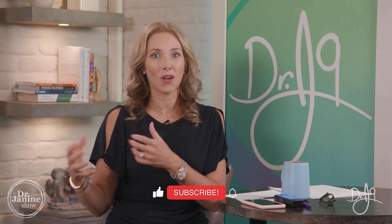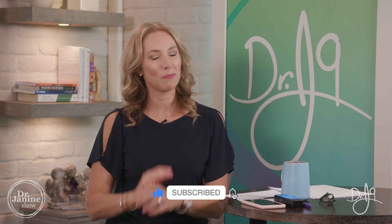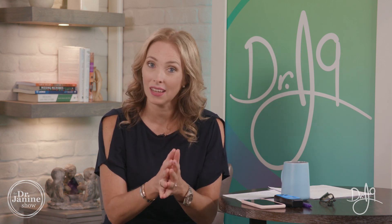Please be sure to subscribe to my channel so that you always get my newest and latest uploads. We're always uploading new content in the natural health field. Like this video and share it with your friends — the best gift you can give is to pass along this important information to someone in need.